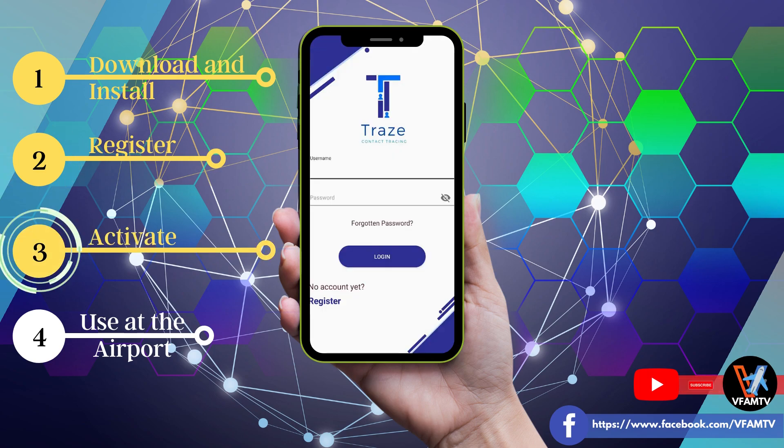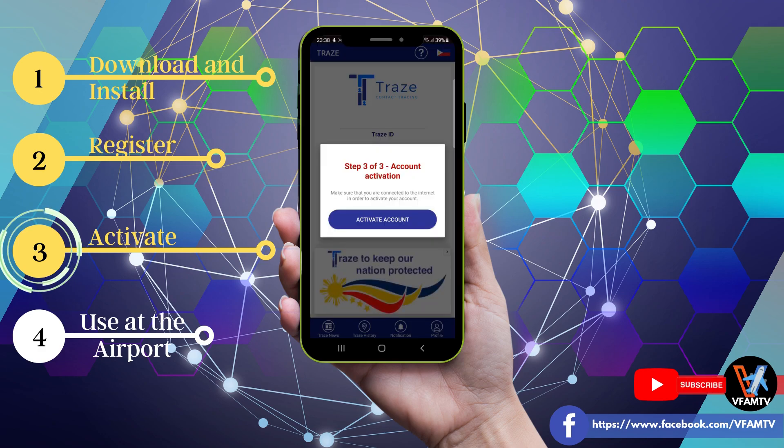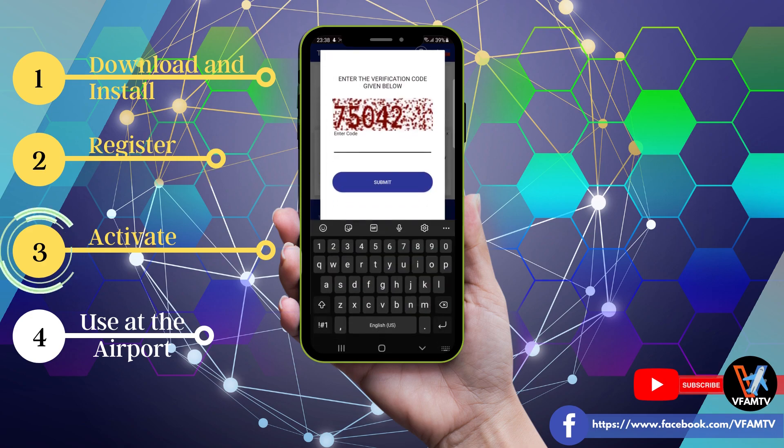The third step is activate your account. To do this, you have to log in using the details you provided earlier — the username and password you created during registration. Dapat po ay isinulat ito sa papel para hindi na makalimutan. Paano naman pag nakalimutan? I-uninstall lang ang Trace app at i-install ulit, at ulitin lamang ang pag-register at pag-activate simula sa step 1. Just input your username and password and click Login. Then click Activate your account, enter the verification code, and it's done. Your account is now activated.